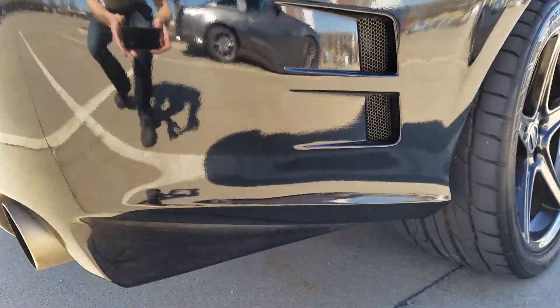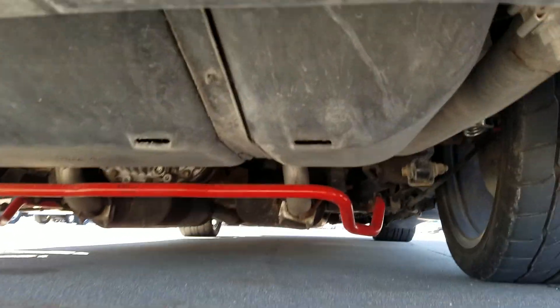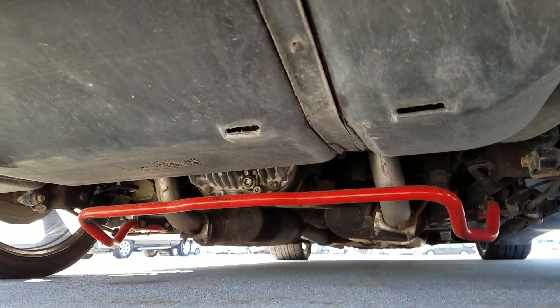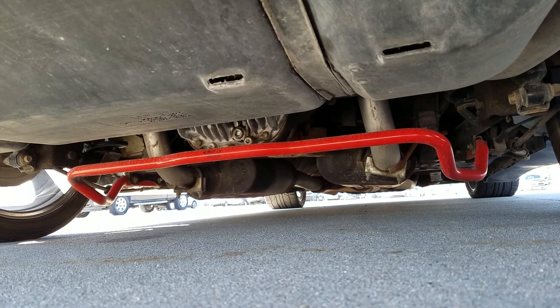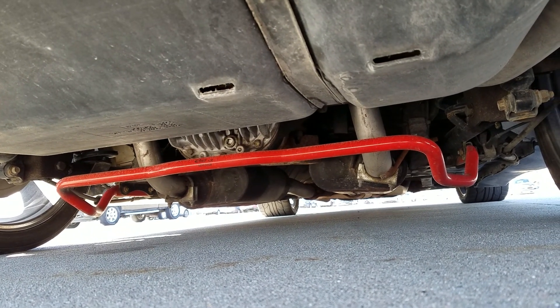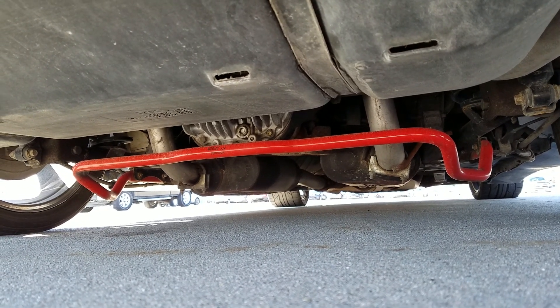The exhaust system is Flowmaster American Thunder cat-back along with a Mac Pro Chamber exhaust, and the Edelbrock full suspension handling kit. It lowers the car about an inch and really drastically improves the handling, along with the wider tires, which make a huge difference.